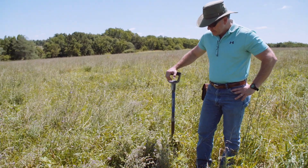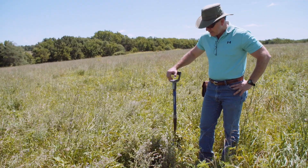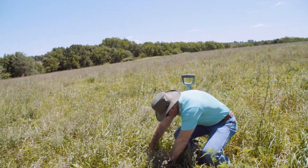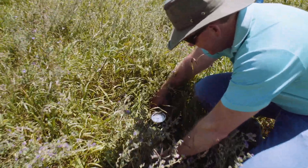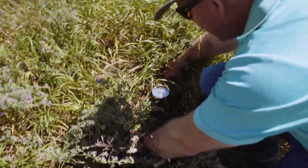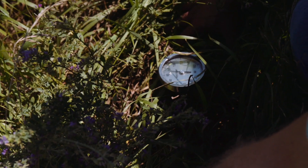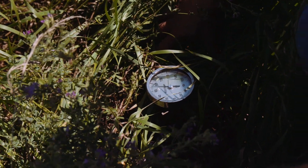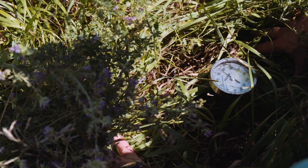I put a soil thermometer out here today just to see what our soil temperature was where we have plenty of ground cover and we're protecting and shading the soil. As we pull back the sward from this, we see that our soil temperature is 70 degrees on a hot day in Missouri. We're pushing 90 degrees now for air temperature, and our soil temperature is just 70 degrees. We've got plenty of shading and moisture here, and that 70 degrees is an ideal temperature for microbial functioning and plant growth.